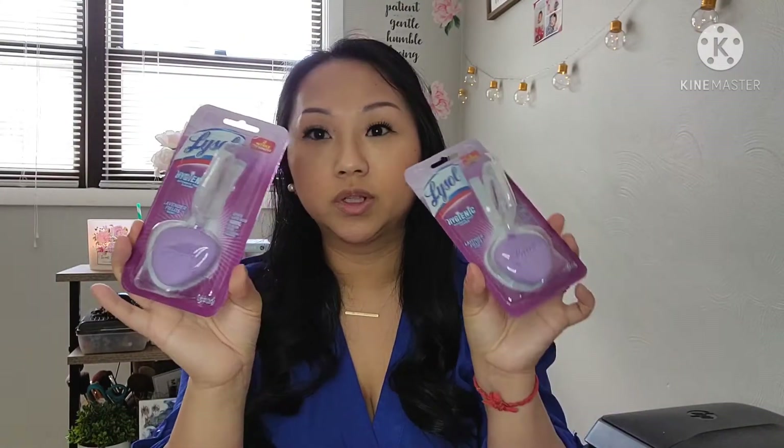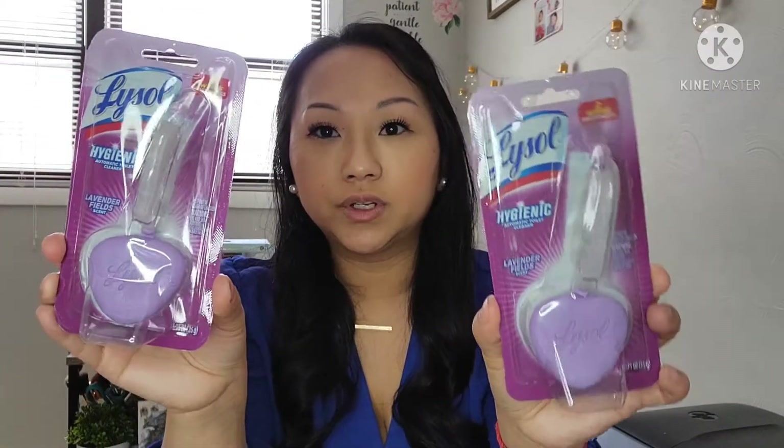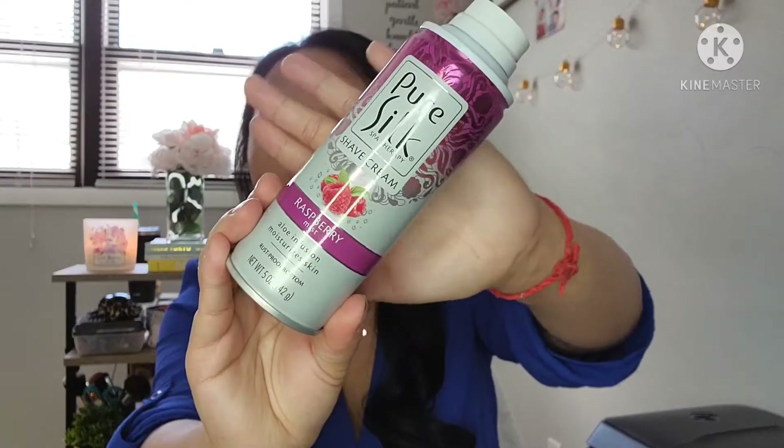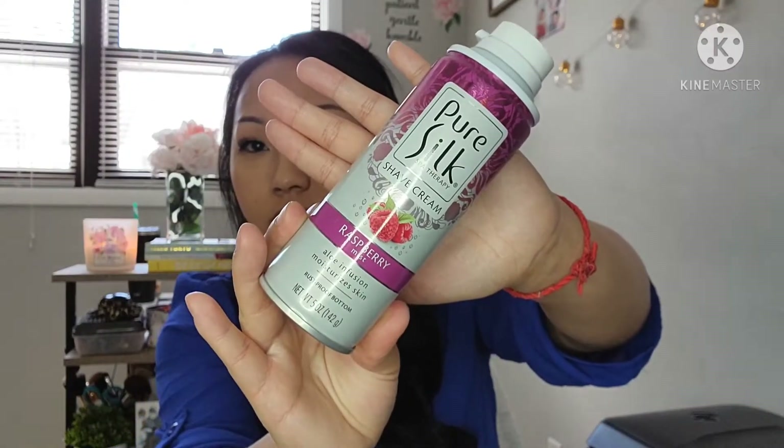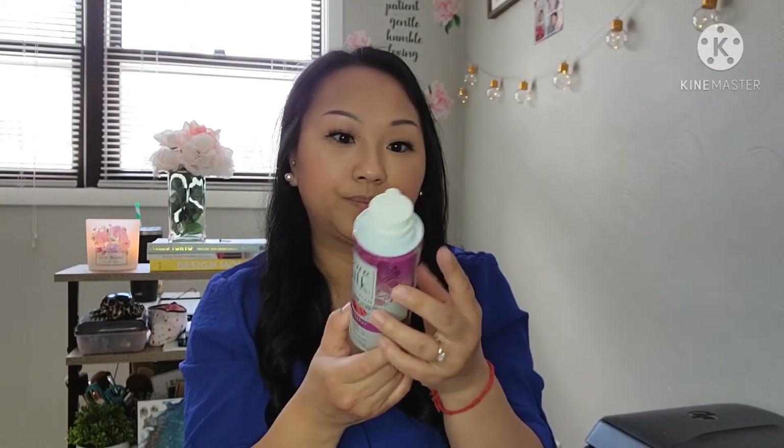And then next I found some Lysol toilet bowl fresheners. I'm not really sure what they call them, but these are in the lavender scent, so definitely keep your eyes peeled for these. And then the next item I got is this Pure Silk Shade Cream in the Berry Mist scent. It says Aloe Infusion Moisturizes Skin and it is 5 ounces. I just picked it up for convenience since I was at Dollar Tree.